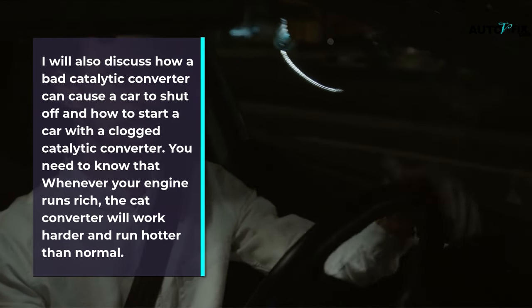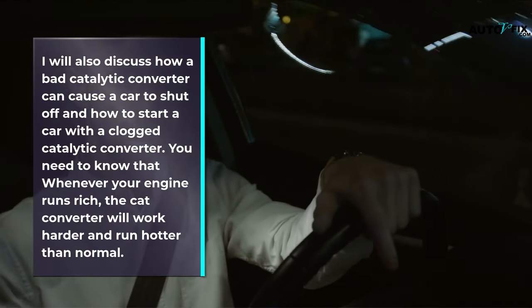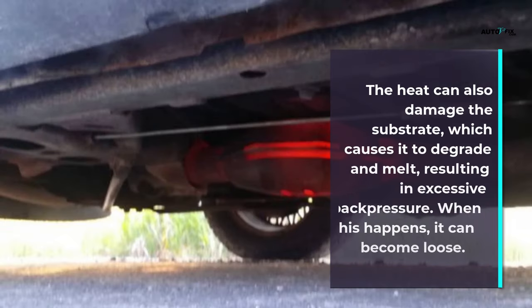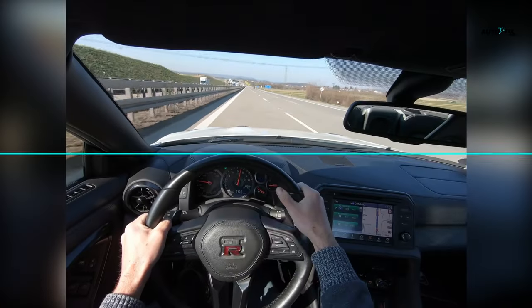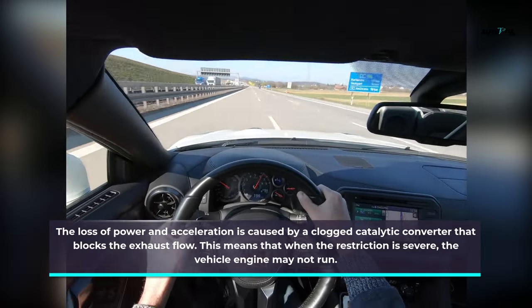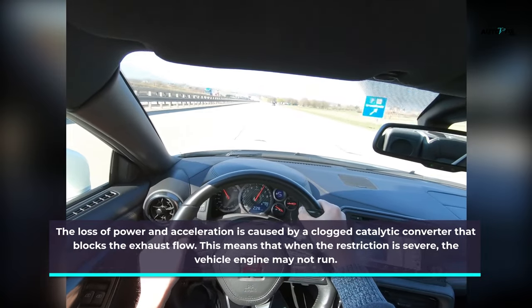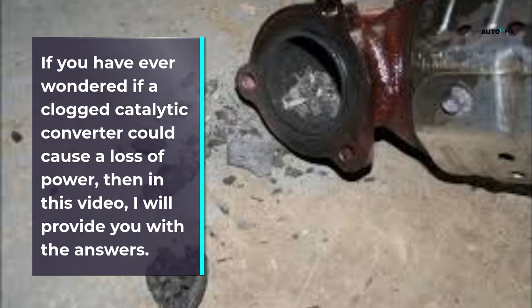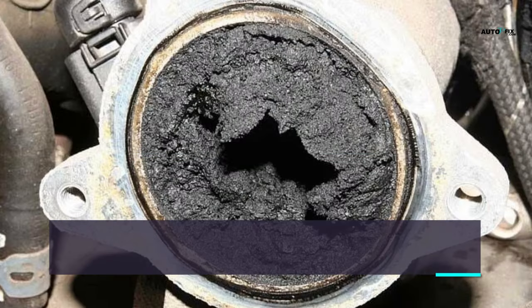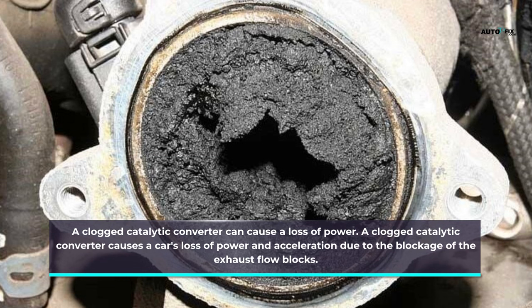You need to know that whenever your engine runs rich, the catalytic converter will work harder and run hotter than normal. The heat can also damage the substrate, which causes it to degrade and melt, resulting in excessive back pressure. When this happens, it can become loose. The loss of power and acceleration is caused by a clogged catalytic converter that blocks the exhaust flow. When the restriction is severe, the vehicle engine may not run.